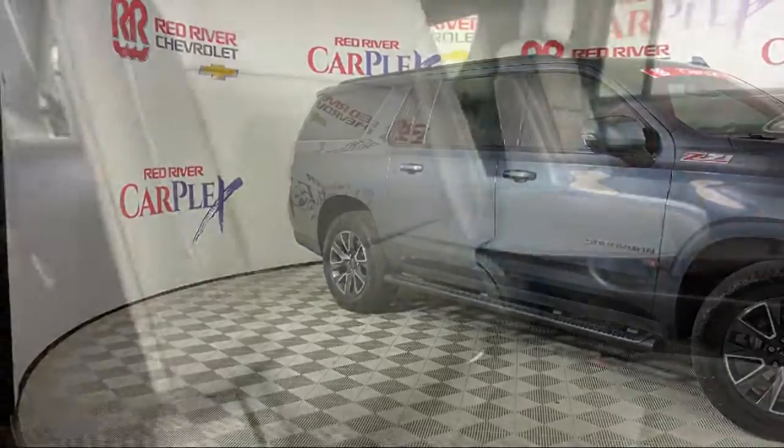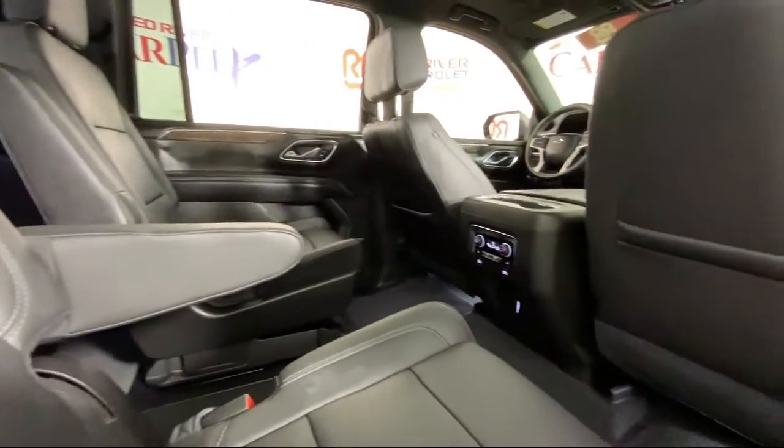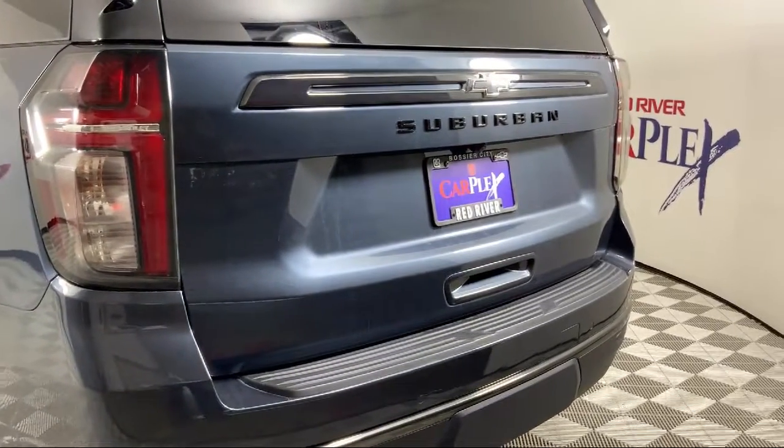The vehicle also features an advanced trailering package, max trailering package, heated door mirrors, and hitch guidance with hitch view, and has less than 40,000 miles on the odometer.